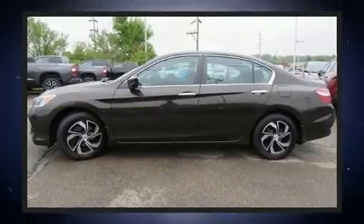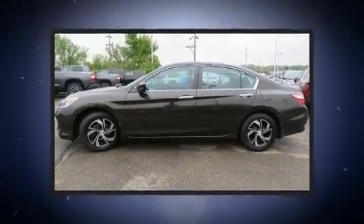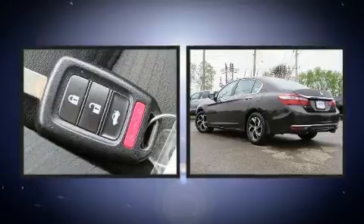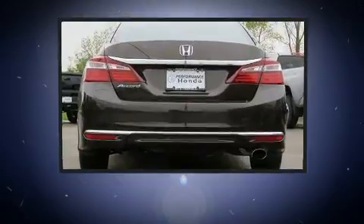All of the premium features expected of a Honda are offered, including delay off headlights, one-touch window functionality, remote keyless entry, and air conditioning.